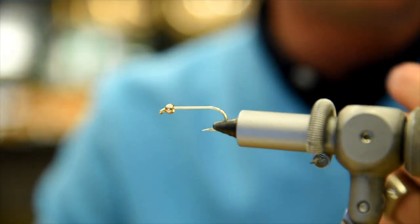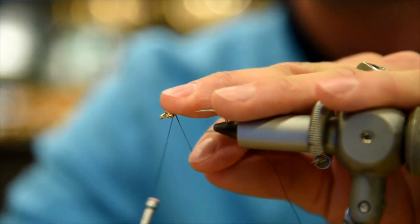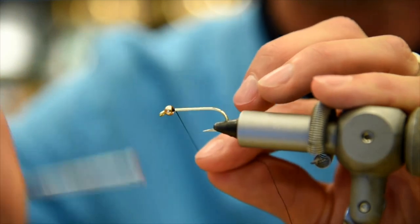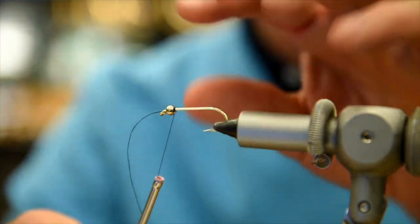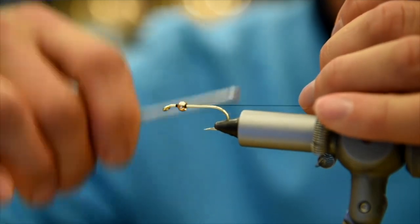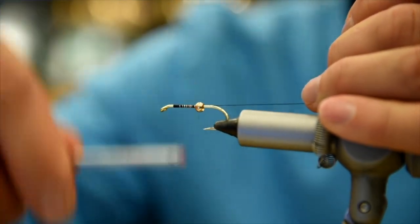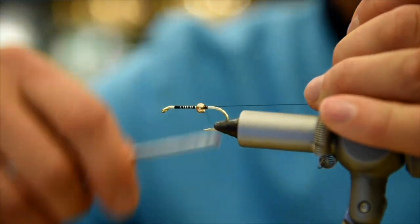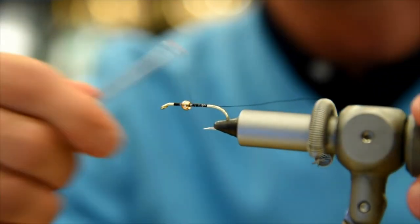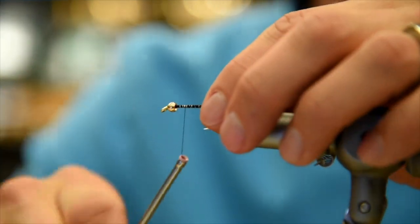Salmon fry are pretty small at this time of year. So we've got our hook and our bead. Nobody's pin fly tying will cover all the bases, so if some of it seems self-explanatory, we just tie it for everybody. The bead goes on with the small opening towards the eye of the hook.